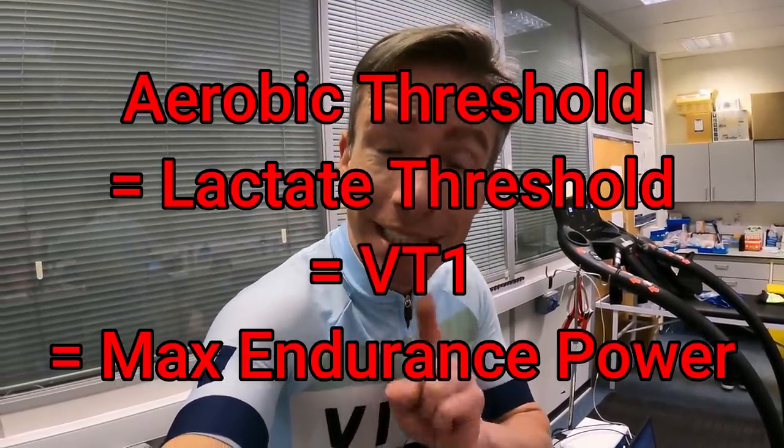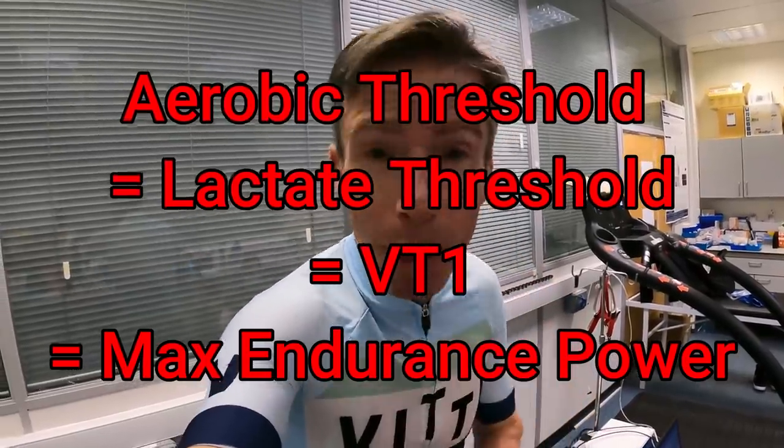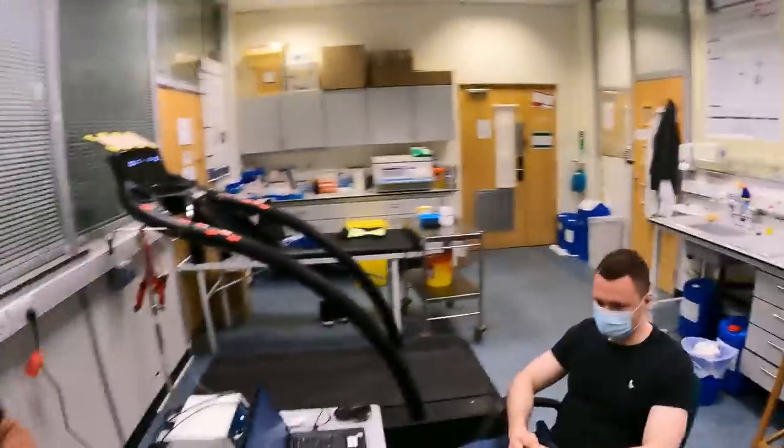However, what we didn't do was hone in on my aerobic threshold, my VT1. So today we're going to undertake one test plus a little bolt-on to the test in order to calculate an accurate aerobic threshold.